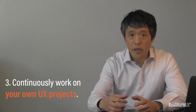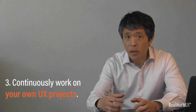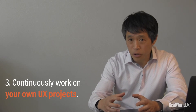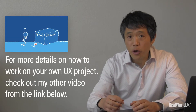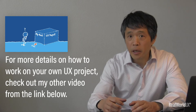Number three, continuously work on your own UX projects. If you cannot find organizations that you can work with as described in number two, you can still work on your own UX projects. Even if you're able to do number two, I will still suggest you work on your own UX projects to continuously build up your experience. For more details on how to work on your own UX projects, check out my other video from the link below.